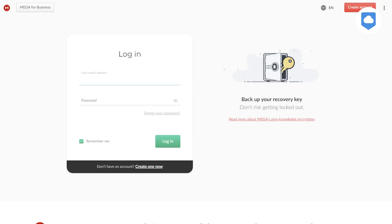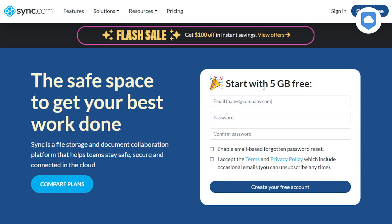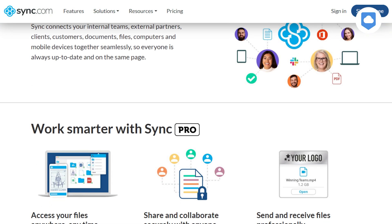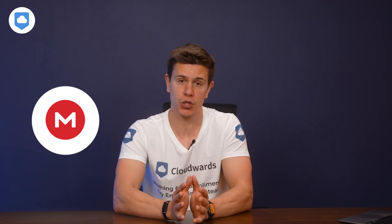As much as I do like Mega, I should add it's still not my favorite — not yet, at least. That crown goes to Sync.com, the best cloud storage service around. You can check out our video review of Sync.com here on the channel, and also check out the links in the description box below where you can read the review our team of experts crafted just for you.